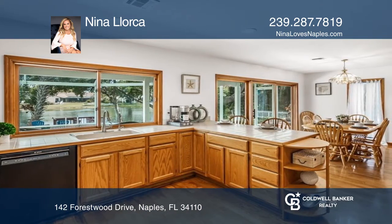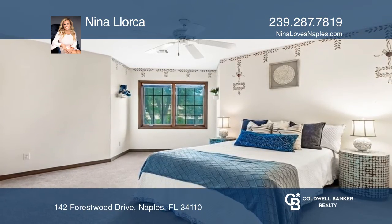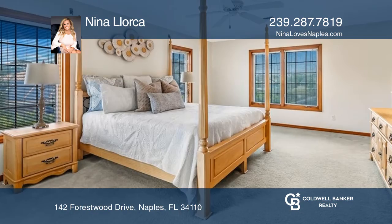The primary bedroom suite has a private ensuite full bath. The living room boasts a gorgeous fireplace and leads out to the enclosed lanai and in-ground pool.